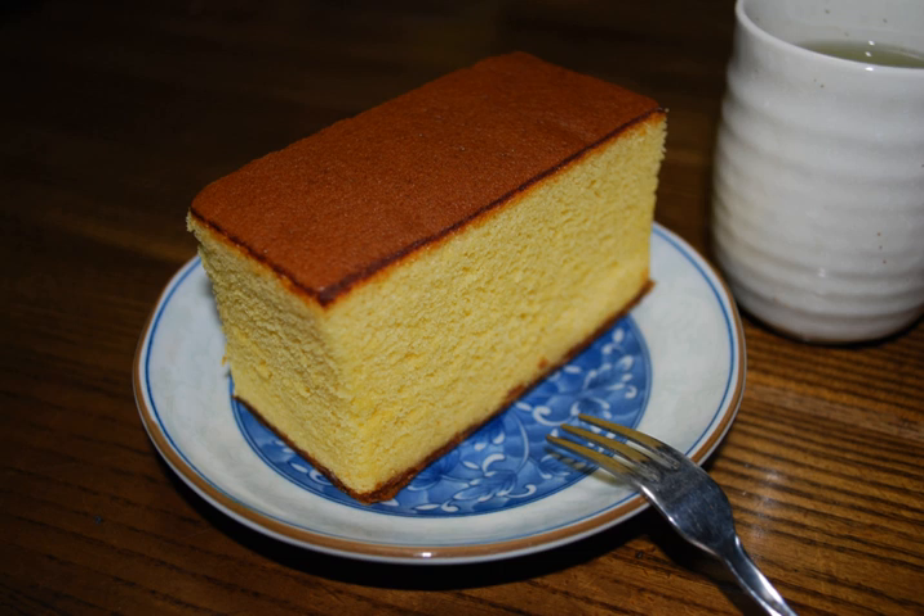Siberia, a Castella cake filled with yōkan sweet bean jelly, was popular in the Meiji era. It had a resurgence since it appeared in the 2013 animated film The Wind Rises by Hayao Miyazaki. Castella mix is also used for the pancakes that are sandwiched together with sweet adzuki bean paste in the confection known as dorayaki.